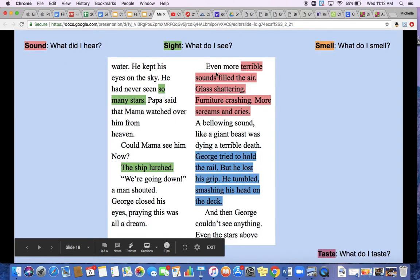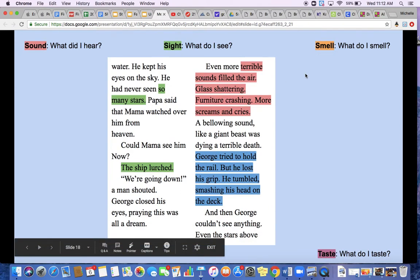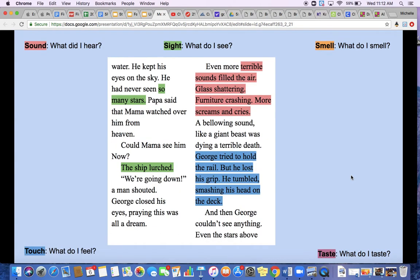We have all five examples here. The sound is highlighted in red. The sight — what do I see — is in green. The smell, which is going to be on the next slide, is in orange. We've got taste on the next slide in purple. And then in blue we've got touch — what do I feel?